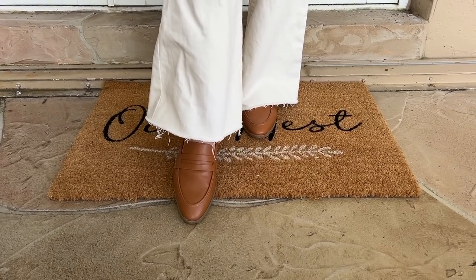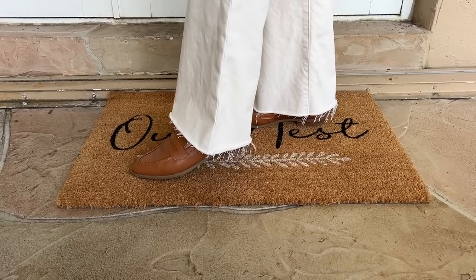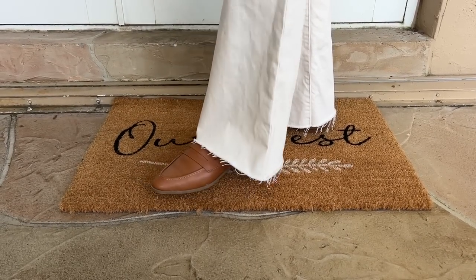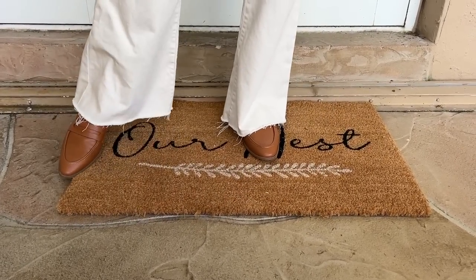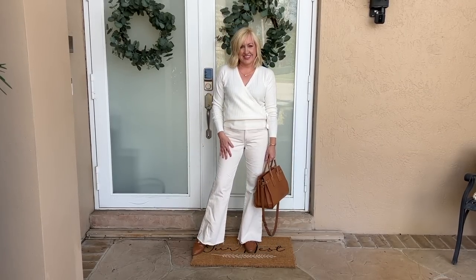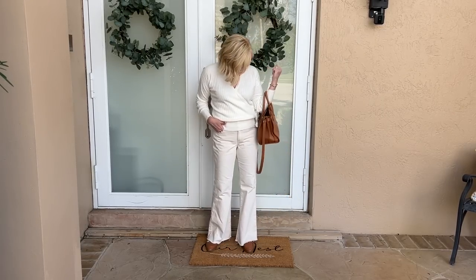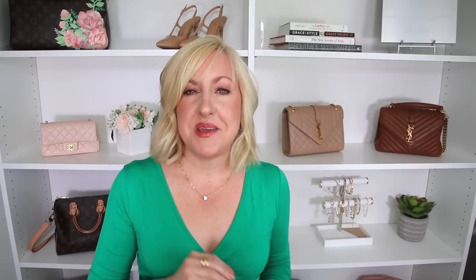I put them on with these beautiful cognac loafers from Target. These were running low in stock so I'll link something similar if needed, but I love a great cognac shoe — whether a loafer or a ballerina flat, it pairs beautifully with this creamy white color. I threw on a matching cognac bag, and this is just an easy, slightly elevated look that's perfect for days when you want to look a little more put together and dressed up but still have the comfort of cozy clothing and comfortable shoes.